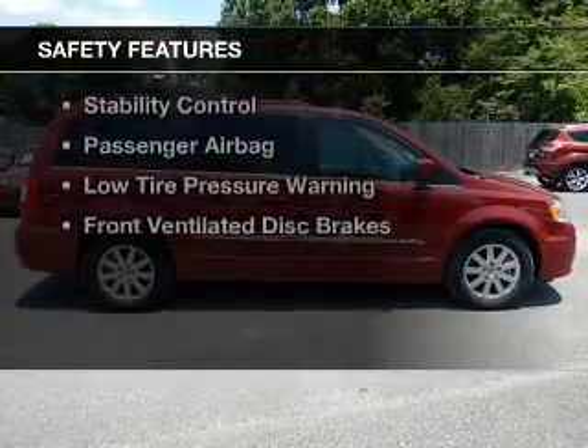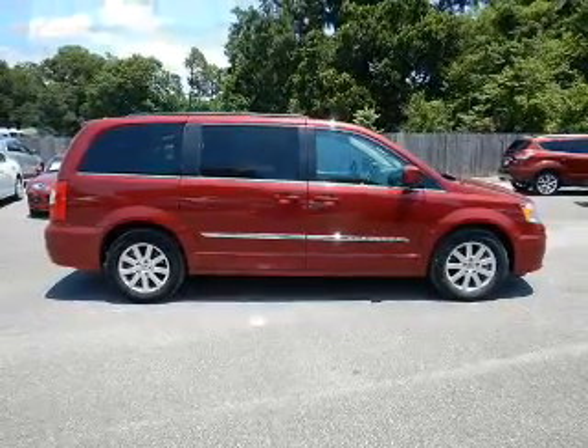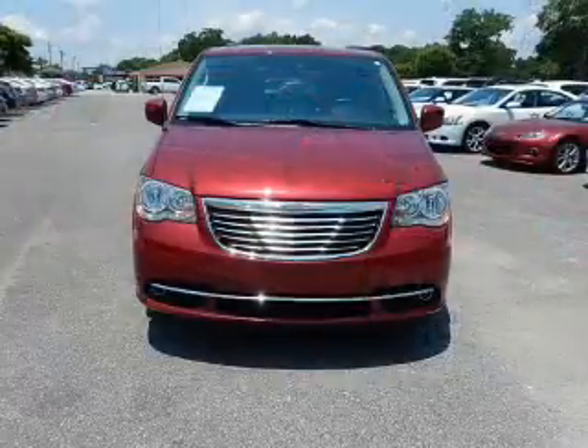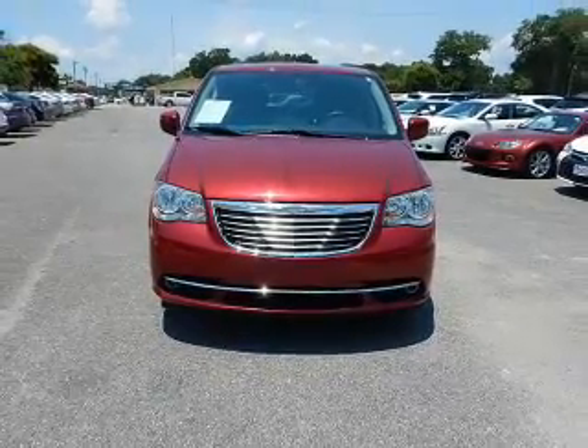Safety was made a priority with these features: curtain head airbags, side airbags, second and third row head airbags, brake assist, traction control, parking sensors, stability control, a passenger airbag, low tire pressure warning, and front ventilated disc brakes.